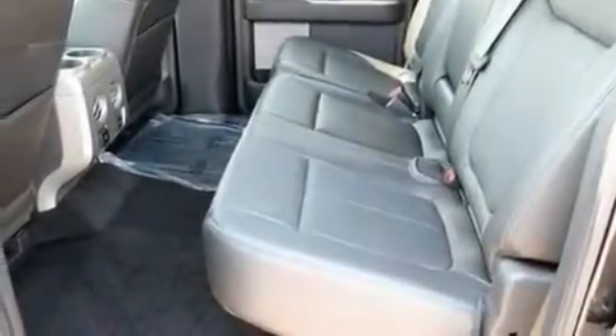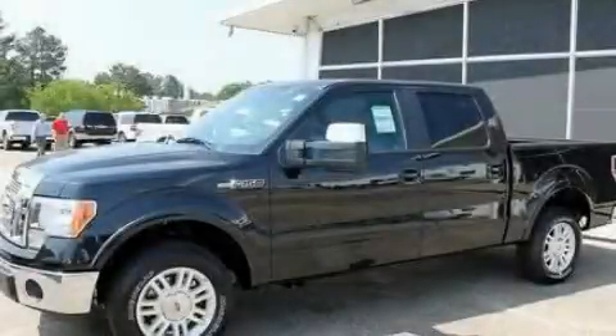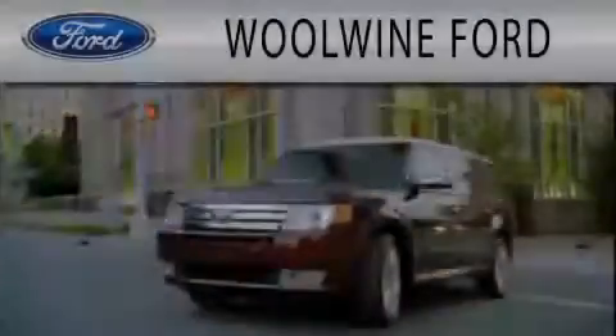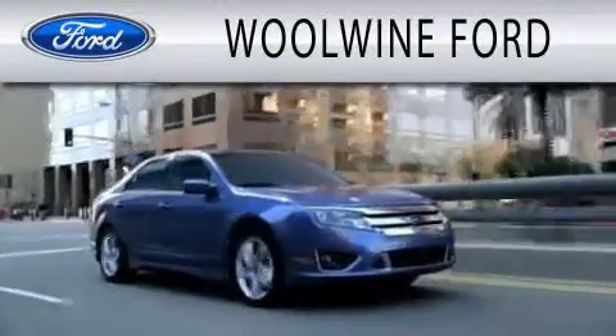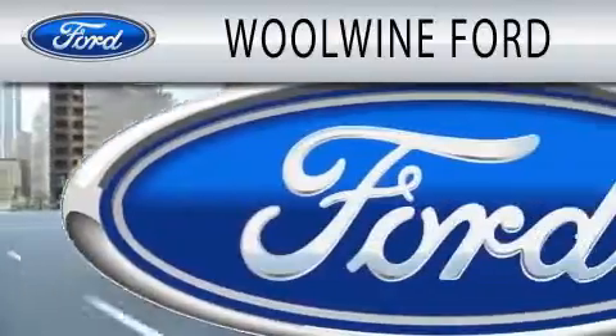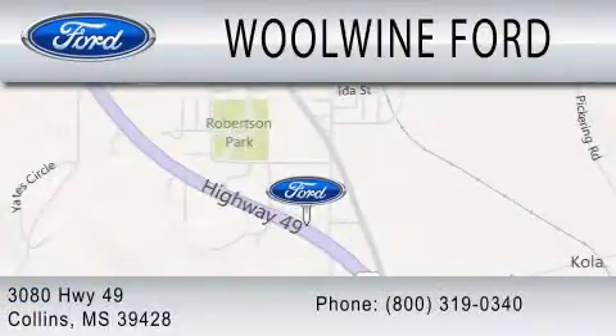Contact us today and schedule your opportunity to see this vehicle in person. Woolwine Ford is dedicated to doing everything possible to ensure that the experience you have selecting your next vehicle is as pleasant as possible. We are located at 3080 Highway 49 in Collins.